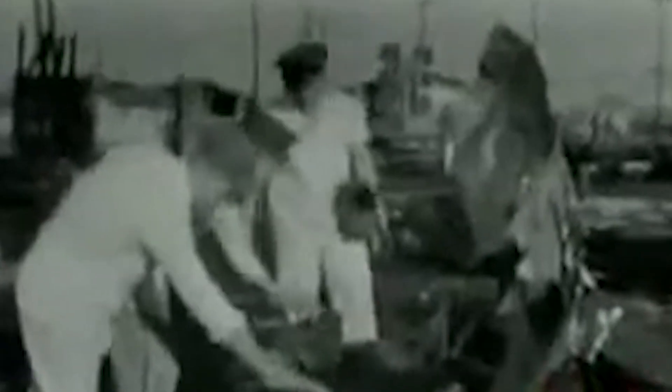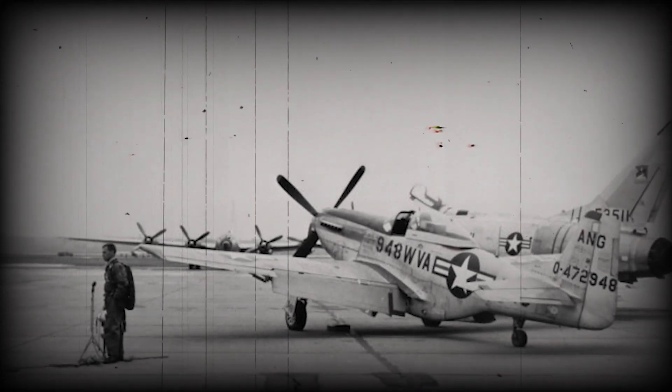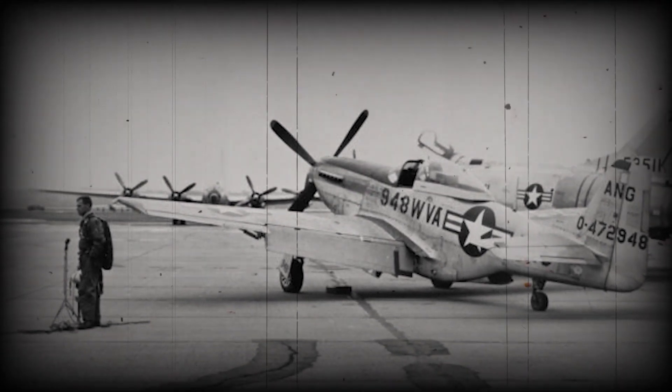The Air Material Command at Wright-Patterson Air Force Base requested meteorological records and asked astronomers to track the positions of Venus and Jupiter on an hourly basis, trying to find a mundane explanation. However, this investigation didn't provide the answers they were looking for. Godman personnel observed the object as it travelled over Fort Knox. Two tower personnel, Tech Sergeant Quinton Blackwell and PFC Stanley Oliver, described it as resembling an ice-cream-filled cone or parachute — white and round on top with a conical shape underneath. Mantel radioed the tower that he had spotted the object at 14,000 feet, then updated at 15,000 feet saying, 'The object is directly ahead of me and above me now, moving at about half my speed.' He continued the pursuit, describing the object as metallic and of tremendous size. The other two pilots had to turn back at 22,000 feet due to a lack of oxygen, but Mantel pressed on, saying he would fly for about 10 more minutes to around 25,000 feet. At 3:50 p.m., Godman Tower reported losing sight of the object.